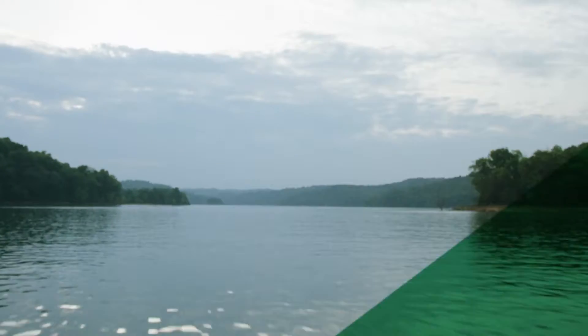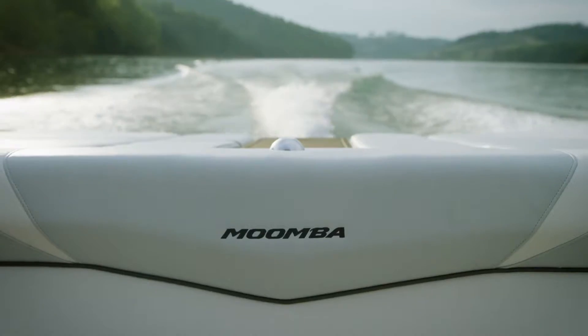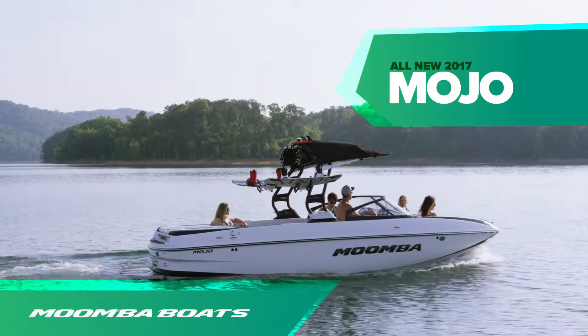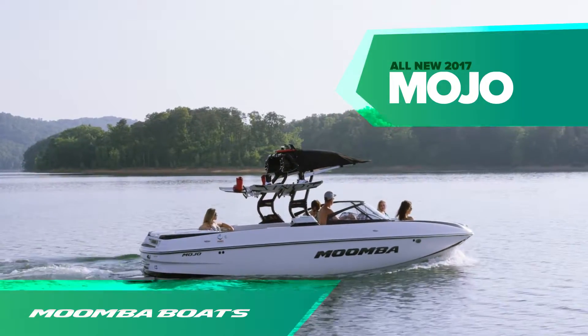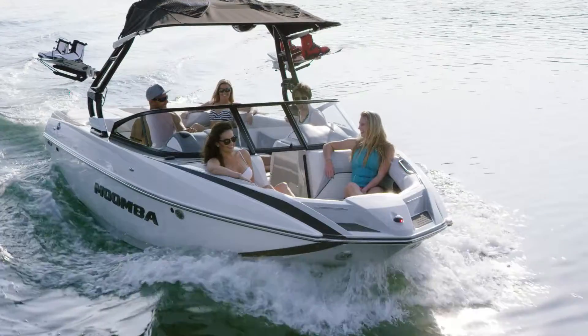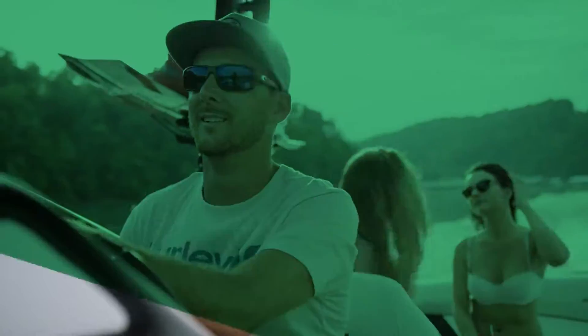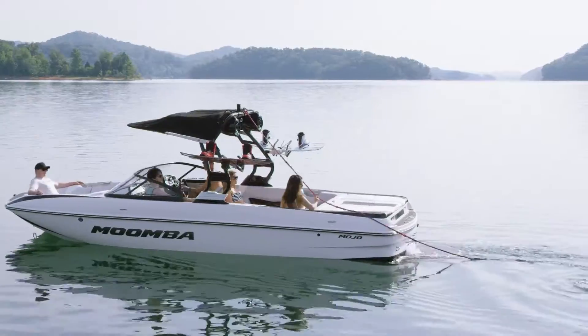The 2017 Moomba Mojo is the flagship of the Moomba line. With its 23 feet of fun-starting, shred-inducing size and industry-leading list of standard features, you'll launch into the water knowing you're at the helm of the best. So what makes the Moomba Mojo the best large towboat in its class?